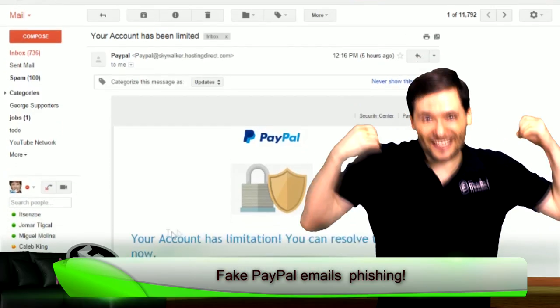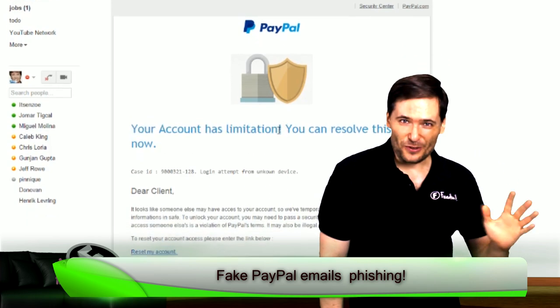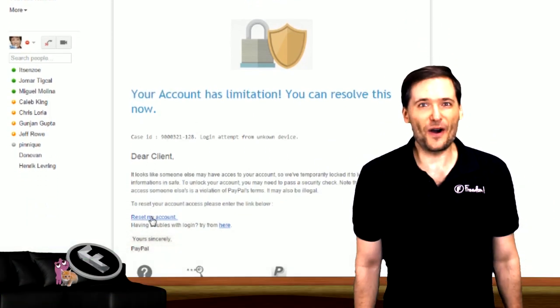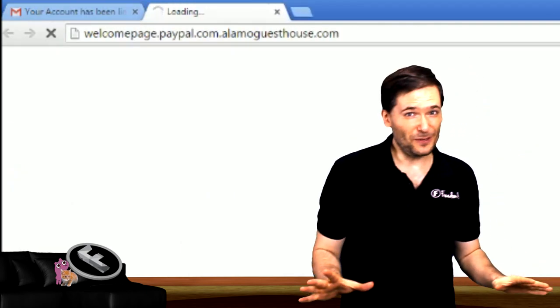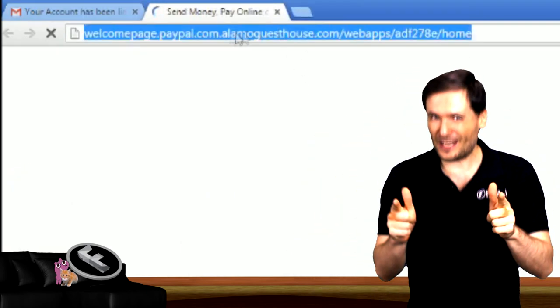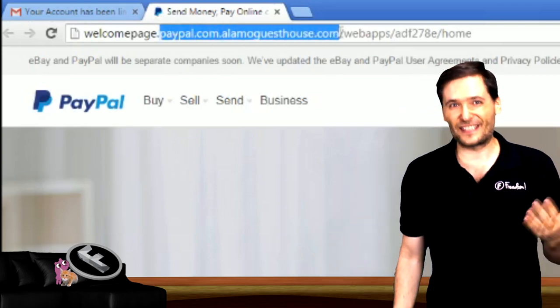Does PayPal send you emails like this? Your account has limitations. Do you click the link? No! Because this is a phishing email. This is what people use to try to get your username and password to your PayPal account, bank account, or other sensitive information.